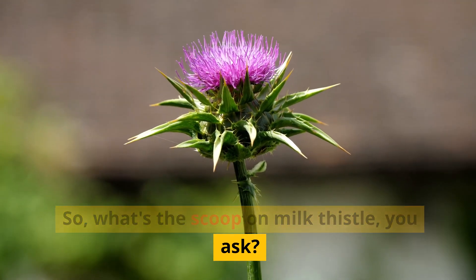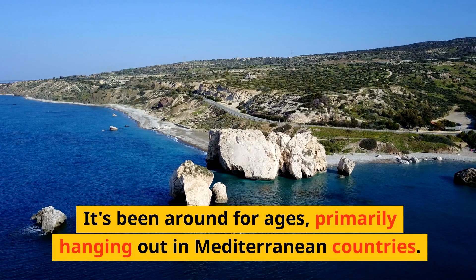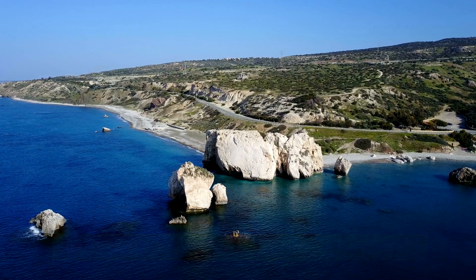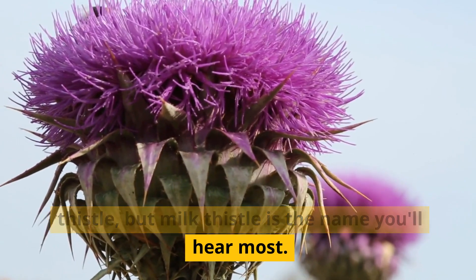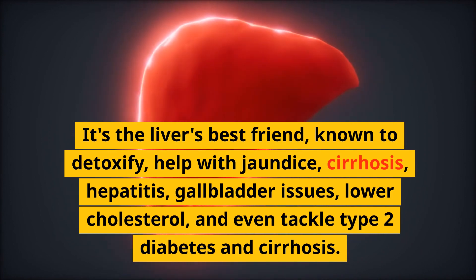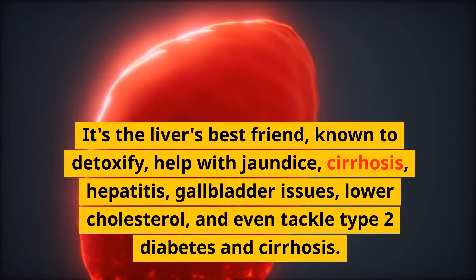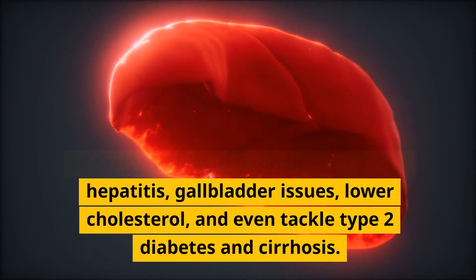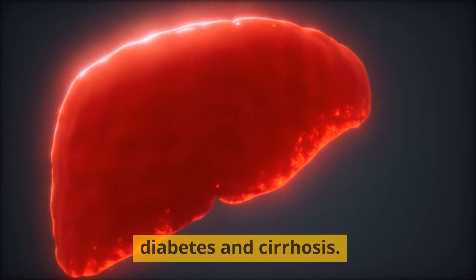What's the scoop on milk thistle? It's been around for ages, primarily in Mediterranean countries. Some folks call it holy thistle or merry thistle, but milk thistle is the name you'll hear most. It's the liver's best friend, known to detoxify, help with jaundice, cirrhosis, hepatitis, gallbladder issues, lower cholesterol, and even tackle type 2 diabetes.